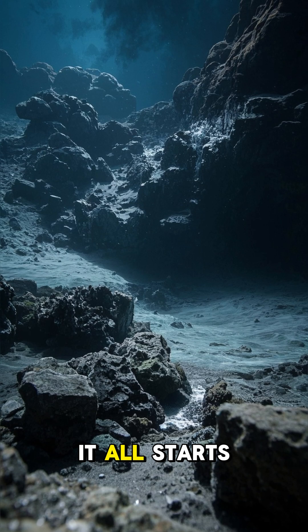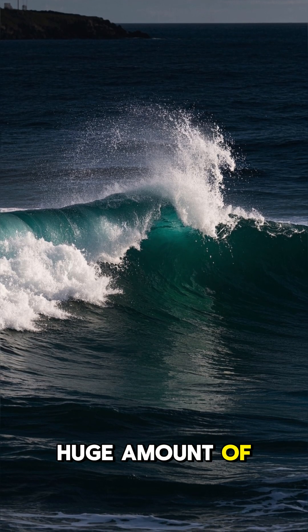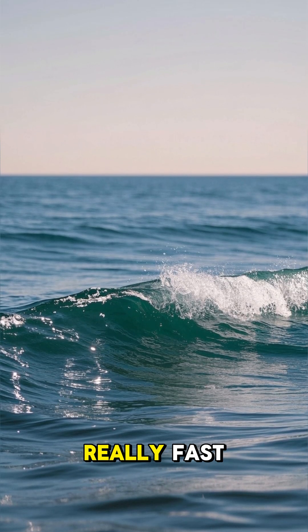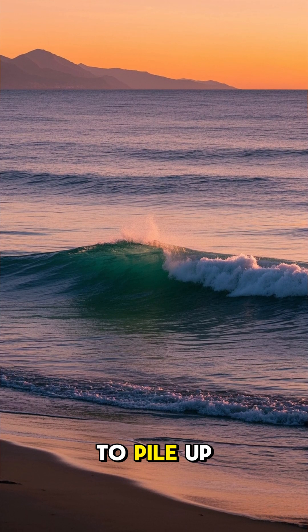This is how a deadly tsunami forms. It all starts with an earthquake or landslide that happens underwater. This displaces a huge amount of water, which then creates a wave. Now this wave doesn't look very big, but it's moving really fast. And as it approaches the shore, it slows down, causing the water to pile up.